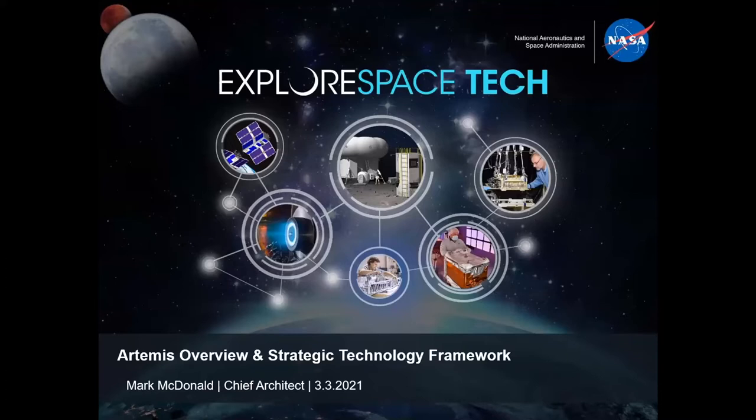McDonald was the international formulation team lead for Gateway Lunar Architecture from 2012 through 2018. Previously he served in many managerial roles at Johnson Space Center including Deputy Manager of the Design Integration Office in the Constellation Program, Branch Chief of Avionics Systems Division's Product Development Branch, Deputy Manager of Avionics Project Management Office, and Chairman of International Space Station Architecture Integration Team. Today Mark McDonald will give an overview of Artemis and talk about strategic technology framework.